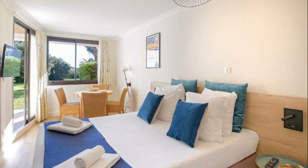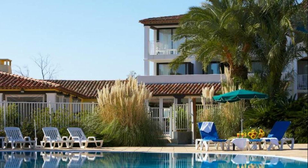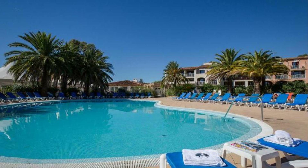Check-in time at this property is 5 PM, and checkout time is 3 PM. If you have checked out from this property, please share your experience in the comment box.